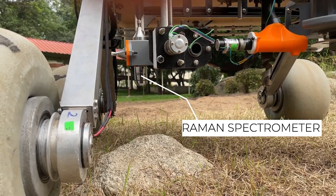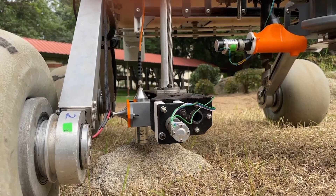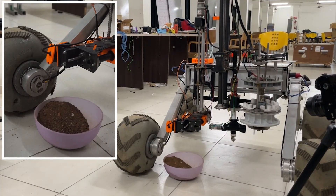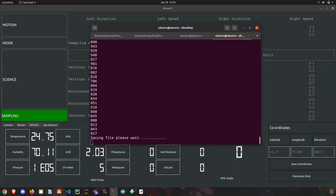A custom-made Raman spectrometer is used to perform accurate compositional analysis of a given rock sample. An NPK probe is used to analyze soil samples for the presence of nitrogen, phosphorus, and potassium, which is used to determine the organic content, soil quality, and its capability to harbor life. It also provides us with the soil pH, moisture, and temperature.